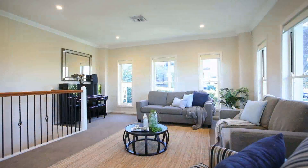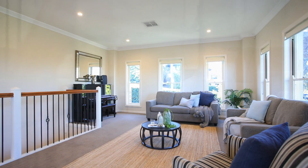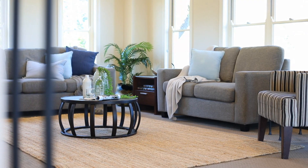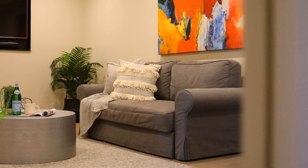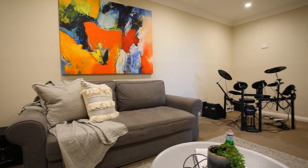Braced with a sublime sense of light from its northern aspect, the versatile floor plan will easily accommodate large, extended or multiple families. A vast selection of formal and informal entertaining areas and large, light-filled interiors are sure to create easy care living from young to old.